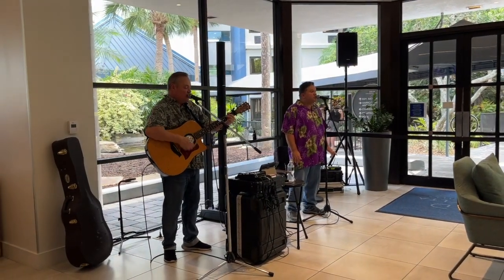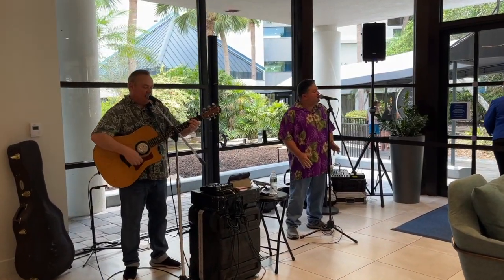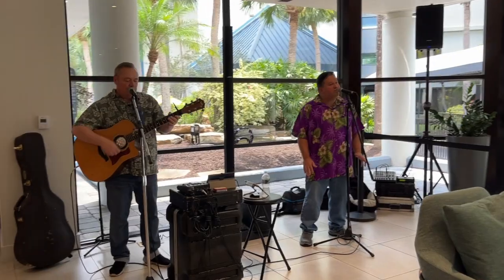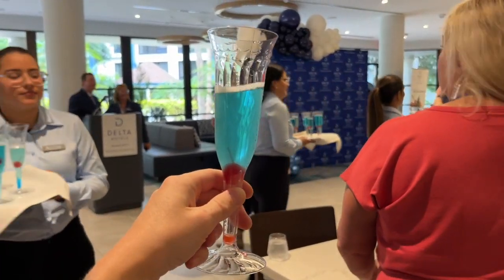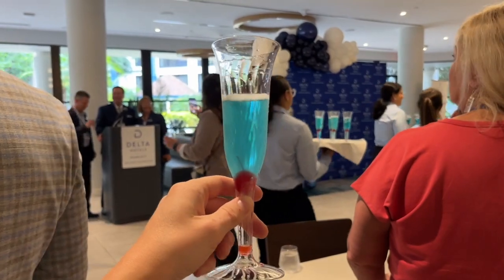Acoustic music is playing here. Hawaiian shirt-clad musicians with that Polynesian vibe extending really throughout the entirety of the space. We got special blue champagne to toast the Delta Hotel's opening because their logo is blue.